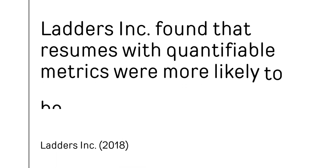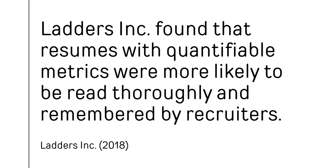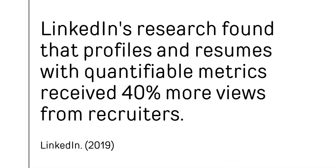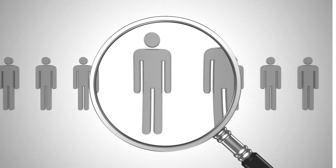Ladders Incorporated used eye tracking technology to analyze recruiter behavior — we looked at this a bit in the second video. The study found that resumes with quantifiable metrics were more likely to be read thoroughly and remembered by recruiters, and including specific numbers and results helped candidates stand out.